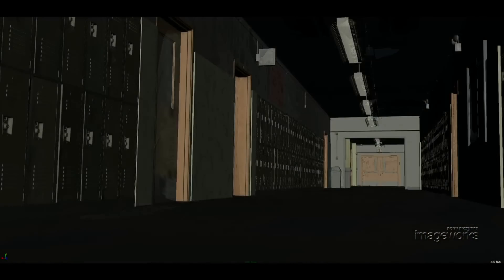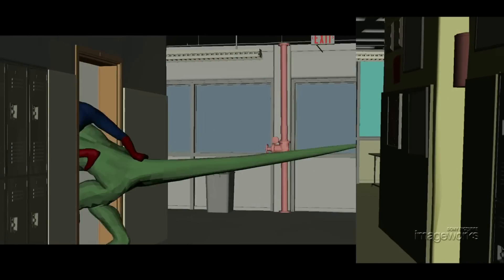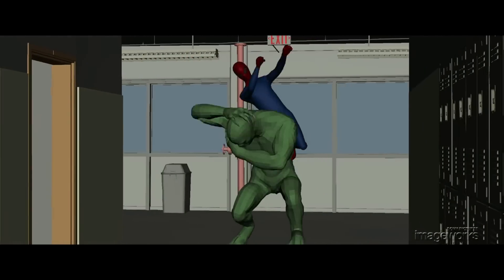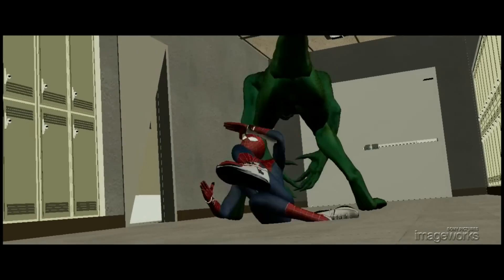The process begins by producing a digital version of the set that matches the photography in other sequences. With the digital set in place, the director works in the layout department to design the fight choreography with simple representations of the character models.